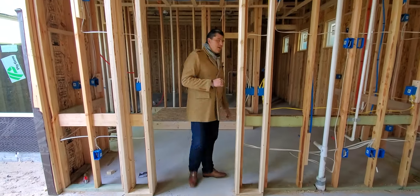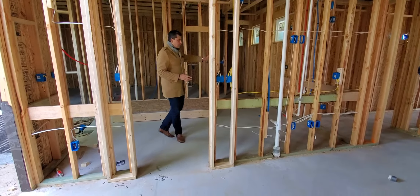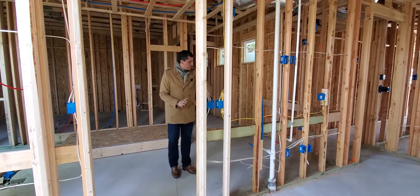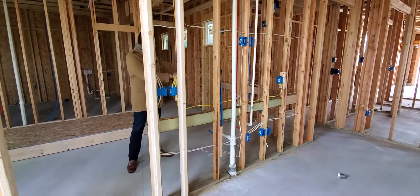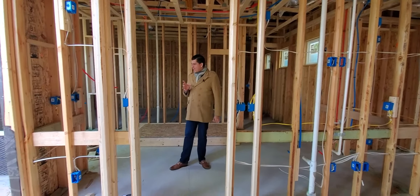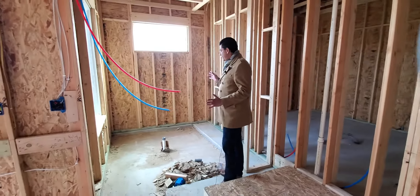This space here is actually going to be the master bathroom. If you can just take a look at the size of this space, it's also something that's going to be amazing. If we follow the plumbing and the electrical, this is where your actual sink is going to be — two preps for the sink. That's a his and hers vanity sink set here. And on this side, there's a little space which of course is going to be your shower.